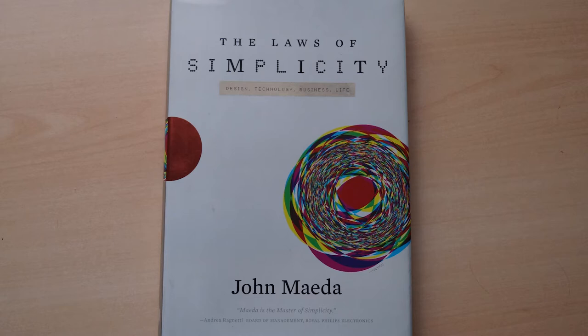This week, I wanna present to you The Laws of Simplicity by John Maeda.